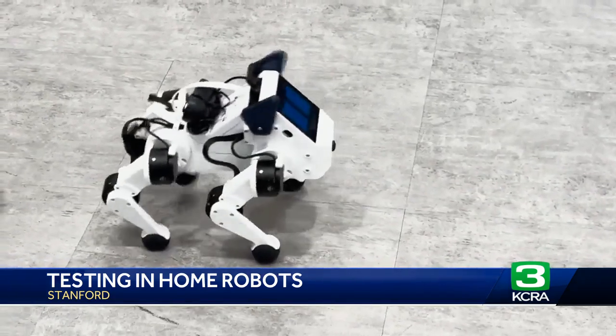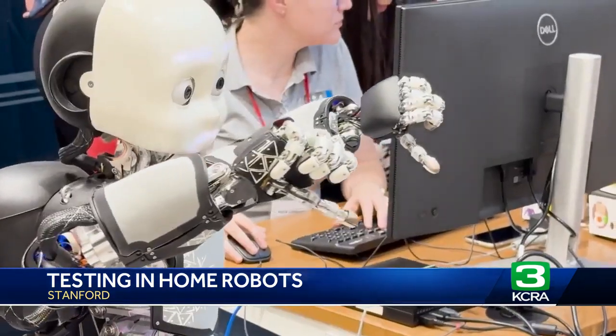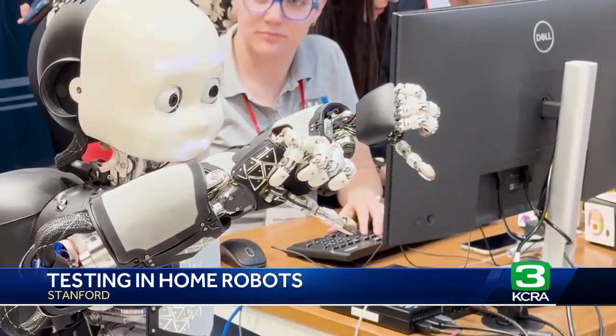If you thought robots were a thing of the future, check again. In Palo Alto, Ryan Curry, KCRA 3 News. Students are also building robots that can be deployed to areas such as deep in the ocean to help scientists discover parts of the world not yet explored.